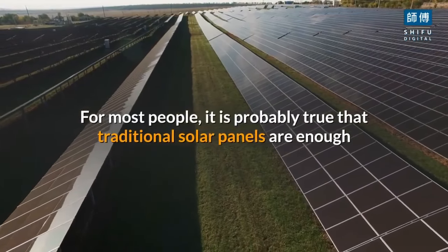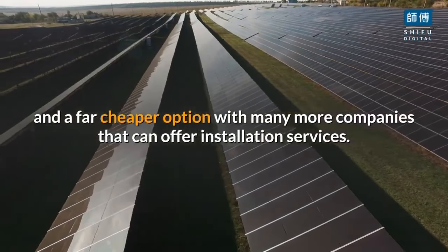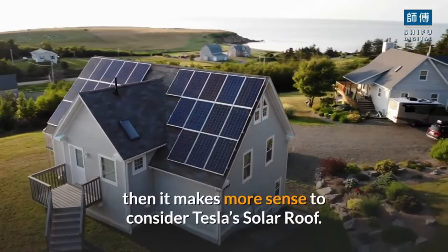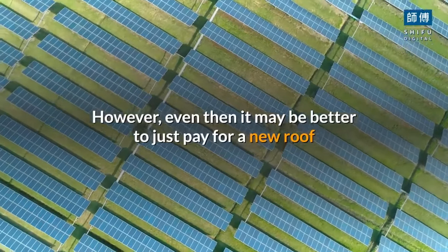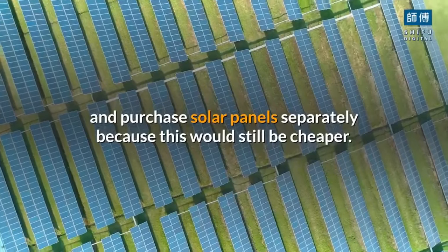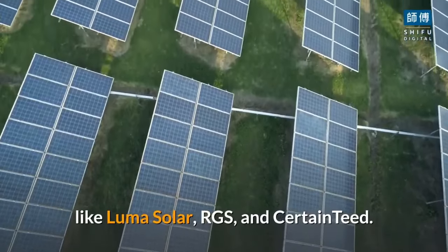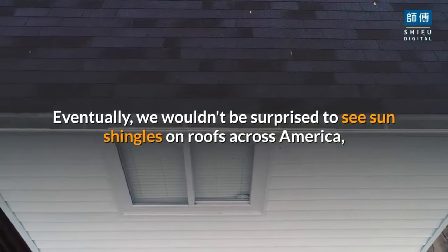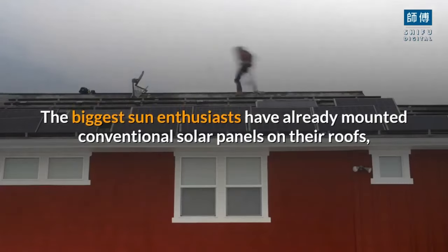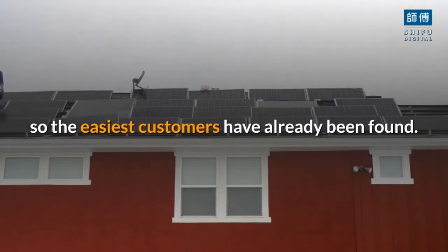For most people, it is probably true that traditional solar panels are enough and a far cheaper option, with many more companies that can offer installation services. If you are planning to put a new roof on your home, then it makes more sense to consider Tesla's solar roof. However, even then it may be better to just pay for a new roof and purchase solar panels separately, as this would still be cheaper. There are already a handful of sun tile producers available, like Luma Solar, RGS, and CertainTeed. Eventually, we wouldn't be surprised to see sun shingles on roofs across America, but this will take many years to realize.